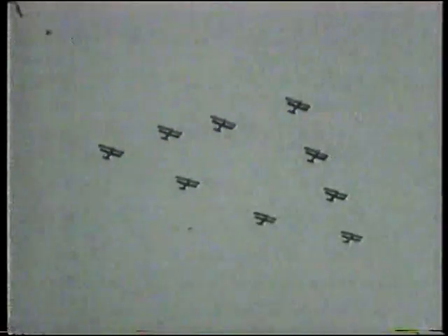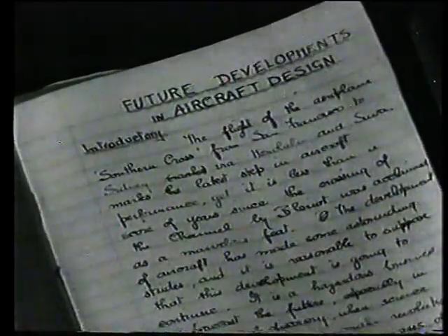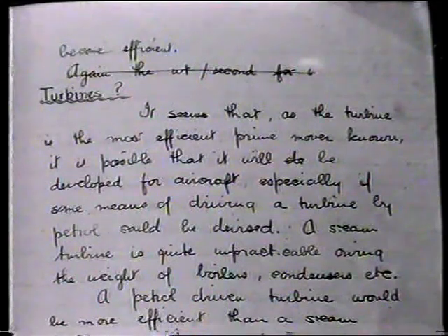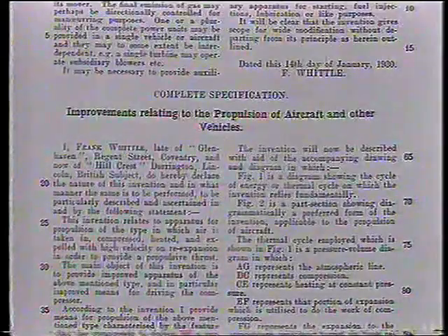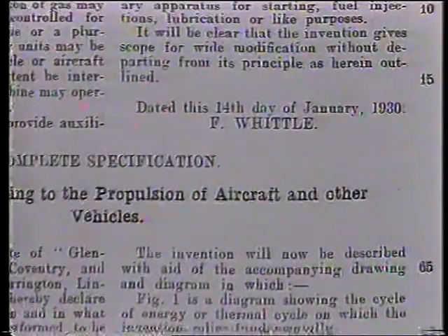He was a 21-year-old cadet when he wrote his landmark thesis. In it he said: to fly fast and far you have to fly high. He knew you couldn't do this with a propeller, so he proposed a turbine to produce a fast-moving blast of air. This jet of air would be the basis of his jet engine, which he first patented in 1930.